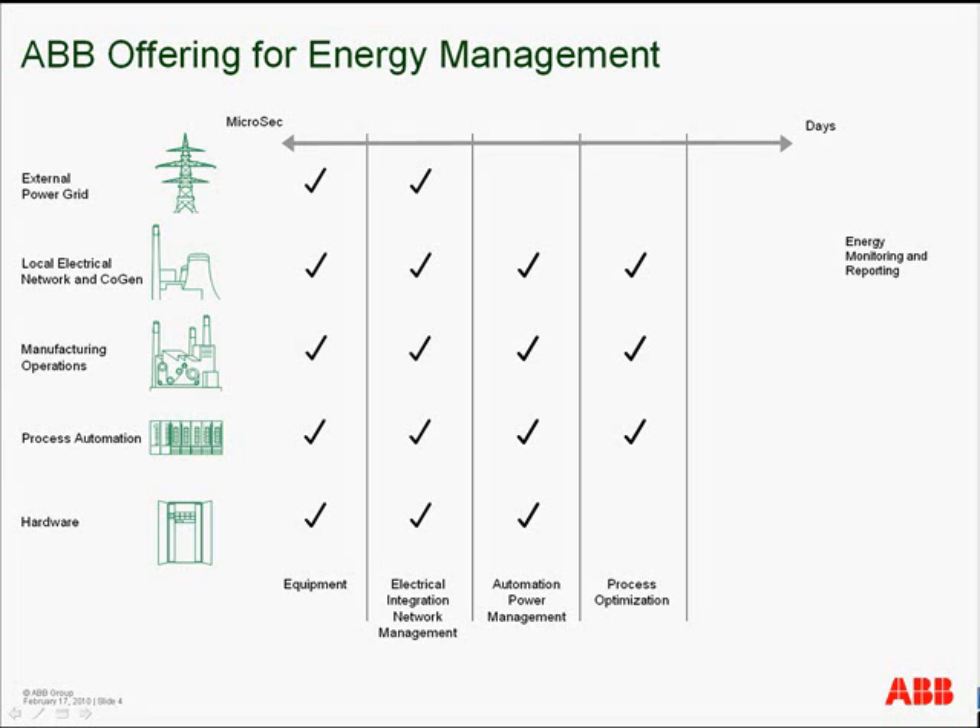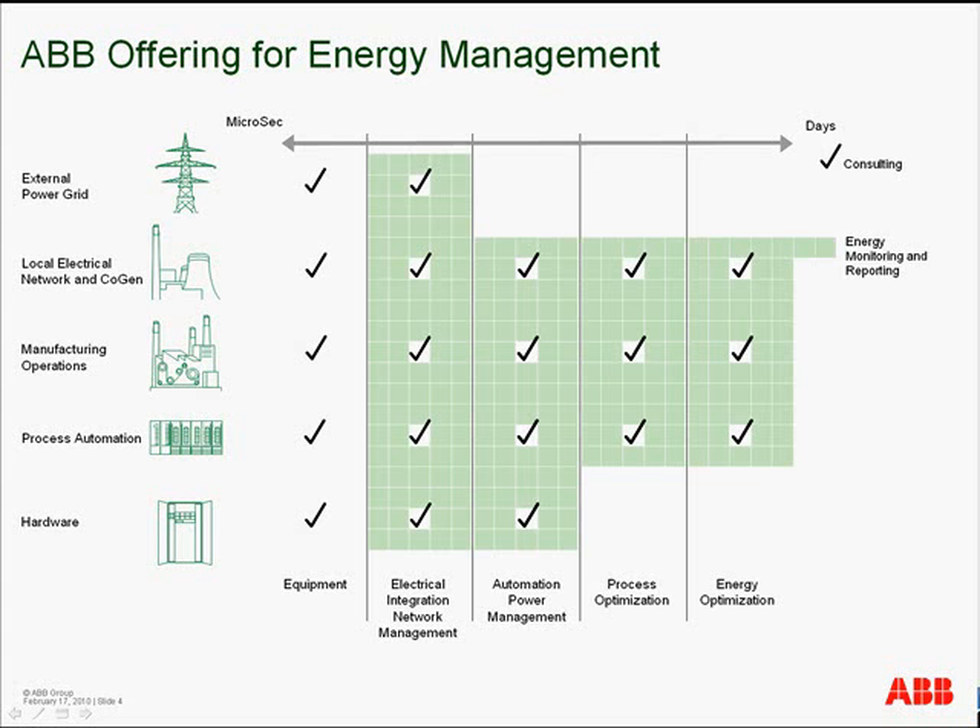Process optimization includes advanced process control and loop tuning software. Energy optimization includes energy balance, contract management, and predictive energy consumption. Energy monitoring and reporting includes end-user configurable displays and reports to analyze and view information.